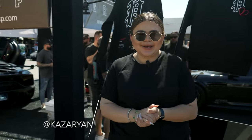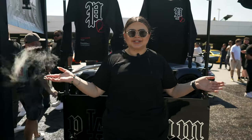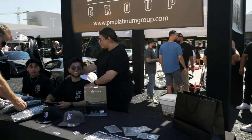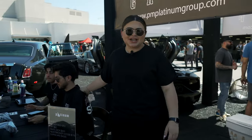Hey guys, it's Rita here at Sunset GT from Platinum. Thank you guys so much for showing out and having an amazing time. We love seeing everyone's face here. You guys are a part of our team and we wouldn't be here without you guys. This is our table, also our booth. Here's Argeen and Anthony and we would love to see you guys here next time. Thank you so much. Have a nice day.